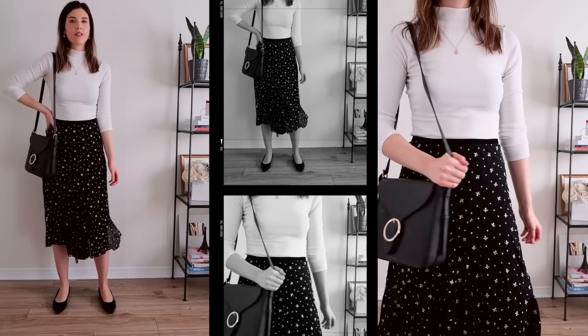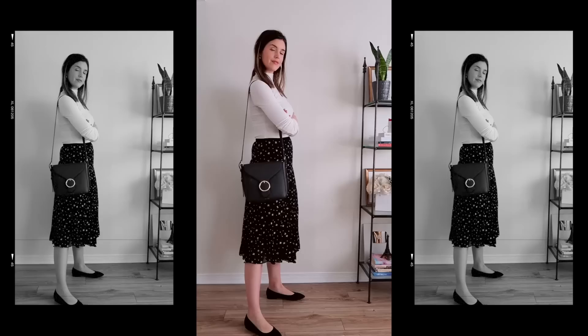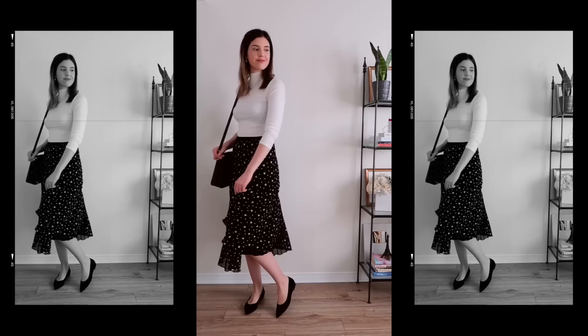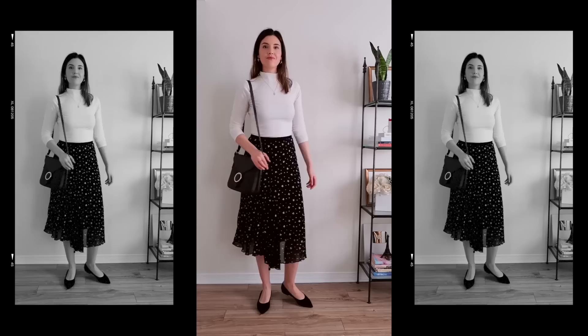Last but not least — and honestly this is my go-to outfit — I'm taking a midi skirt with a subtle little pattern and pairing it with a basic mock neck top. The top contrasts the skirt nicely, and the color of the top actually matches with the little pattern on the skirt, which is really cute. A basic pair of black flats pairs perfectly with this — it's a great daytime look you could even dress up for the evening. I finished it off with a black handbag, and the simple jewelry really makes the whole look pop.